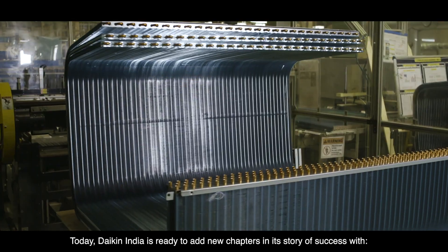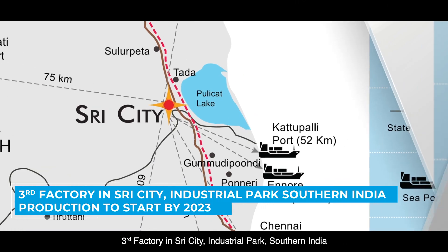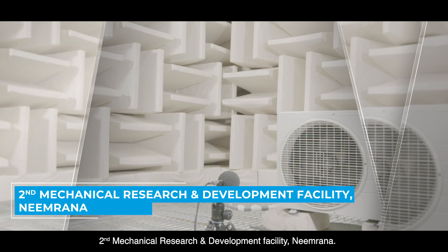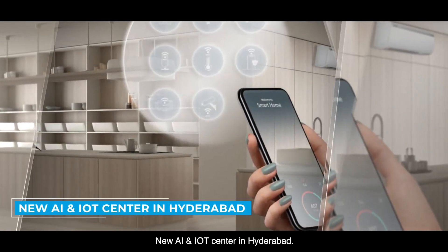Today, Daikin India is ready to add new chapters in its story of success — with a 3rd factory in Sri City Industrial Park, Southern India; a 2nd mechanical research and development facility at Neemrana; and a new AI and IoT center in Hyderabad.